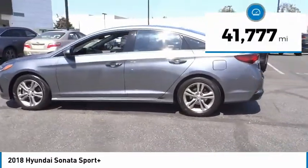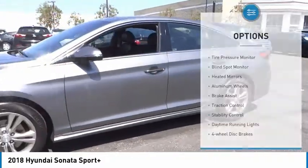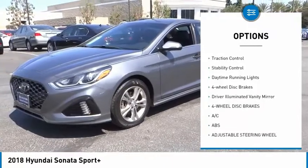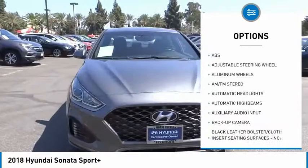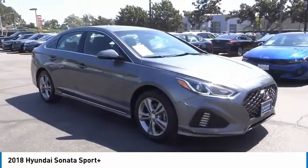This vehicle has less than 45,000 miles. Here are some of this vehicle's great options: tire pressure monitor, blind spot monitor, heated mirrors, aluminum wheels, brake assist, traction control, stability control, daytime running lights, four-wheel disc brakes, driver illuminated vanity mirror.